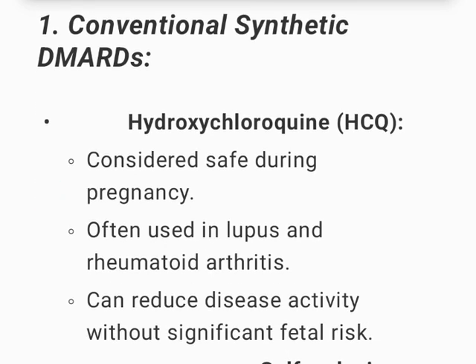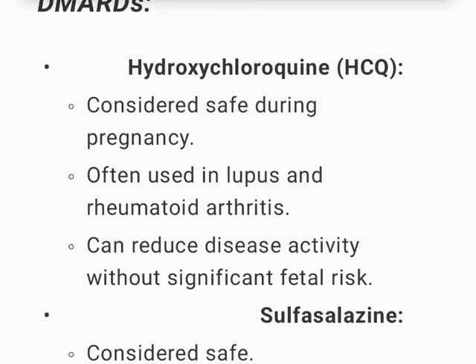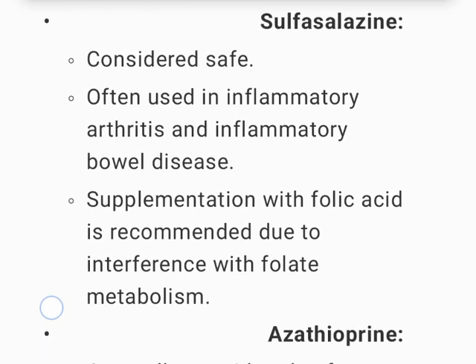Conventional Synthetic DMARDs: Hydroxychloroquine (HCQ) is considered safe during pregnancy, often used in lupus and rheumatoid arthritis, and can reduce disease activity without significant fetal risk. Sulfasalazine is also considered safe, often used in inflammatory arthritis and inflammatory bowel disease; supplementation with folic acid is recommended due to interference with folate metabolism.